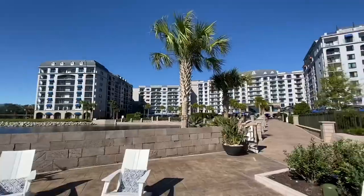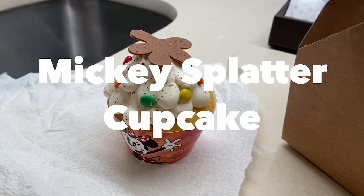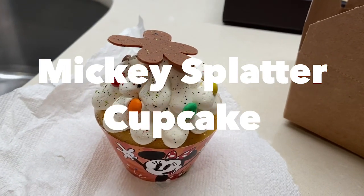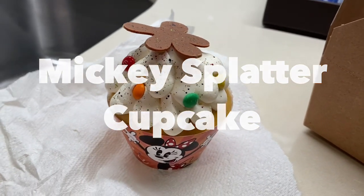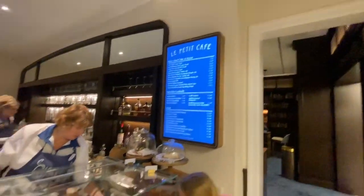Now let's go back to the Riviera Resort where you'll be able to find the Mickey's Butter Cupcake. This classic vanilla cupcake has a delicious chocolate surprise inside and is topped with a buttload of buttercream frosting. To add to the sweetness, there are real M&Ms sprinkled on the top of the icing.